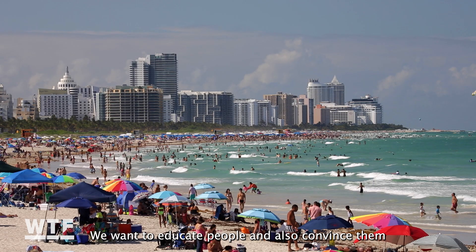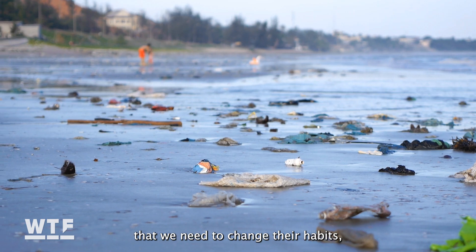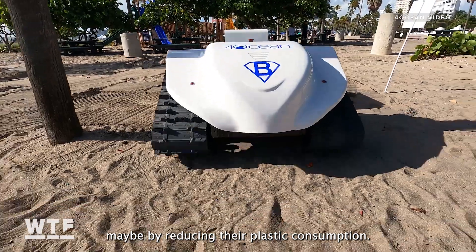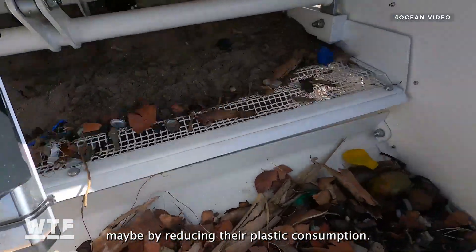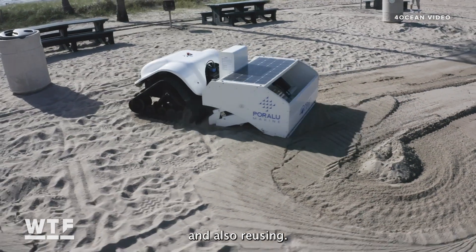The technology is not the real solution. We want to educate people and convince them that they need to change their habits — maybe by reducing their plastic consumption, also by recycling more, and also reusing.